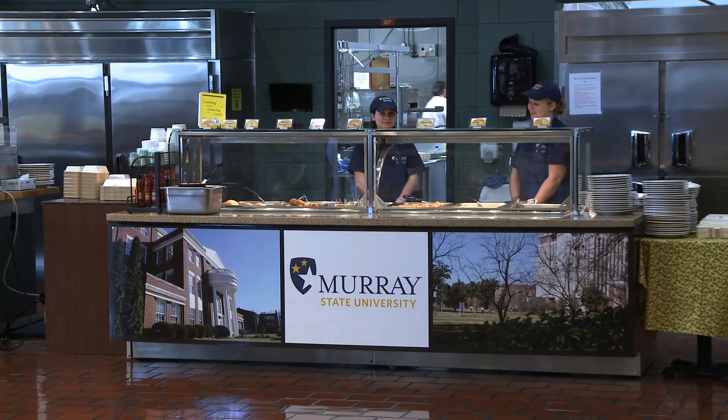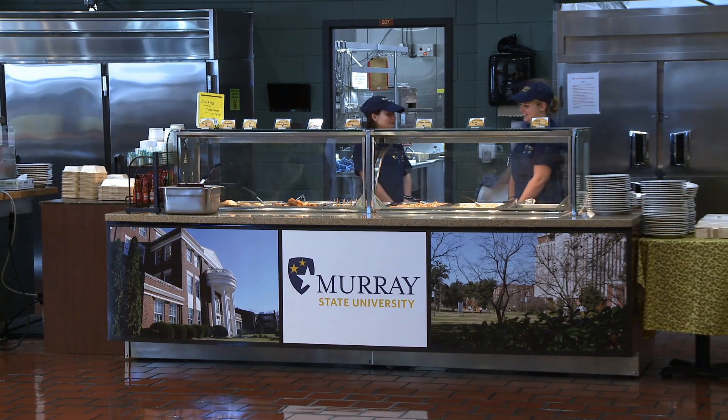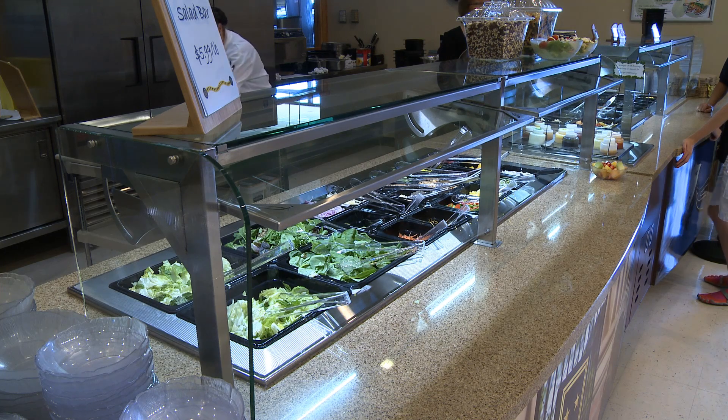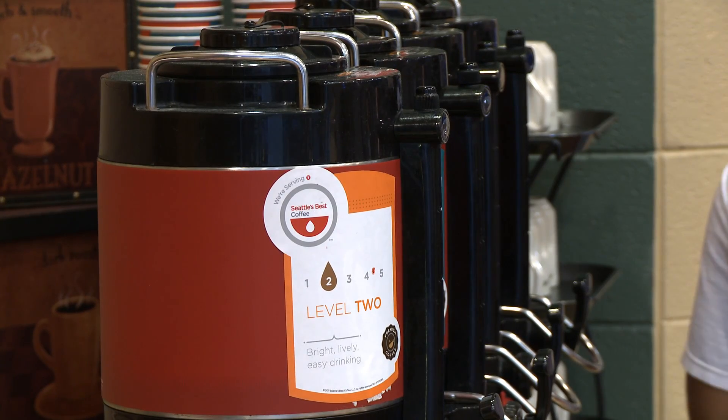We're here in the Tea Room with Kelly Kennedy, the new manager of the Tea Room. Kelly is only six days on the job, but she's got a lot of exciting things going on. We've got a new hotline, a new salad bar, and a new beverage station. Different things have been moved around so it's easier for students to come through, get their selections, and get out fast.